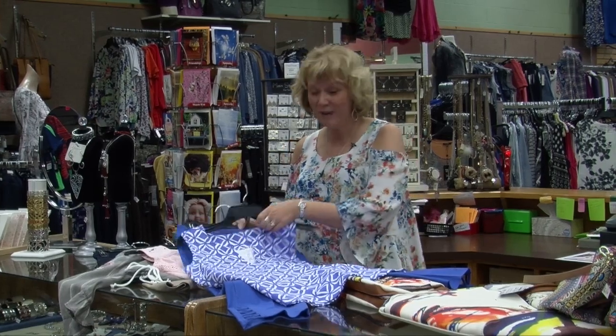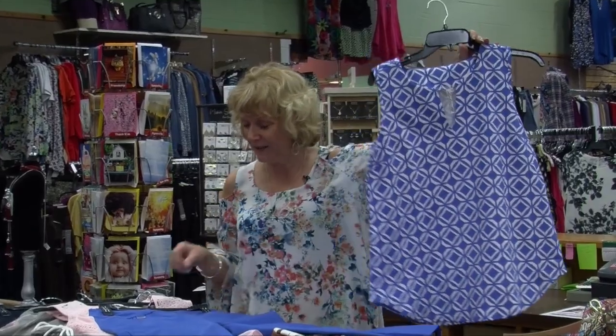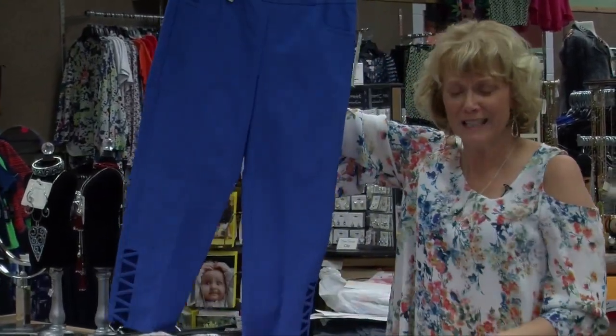A lot of people are taking vacations, a lot of people just want to see the sun. We have wonderful things for spring. We like this beautiful tank and the soft fabric, the matching capri that has the cutouts — just really fun and different.